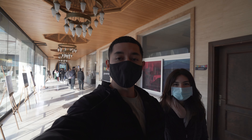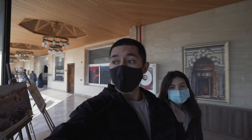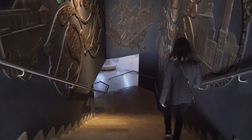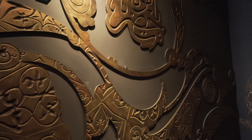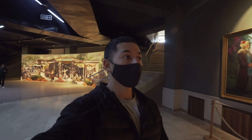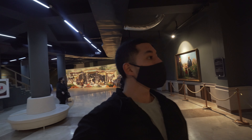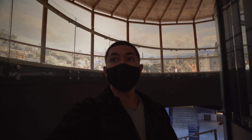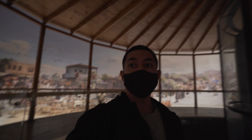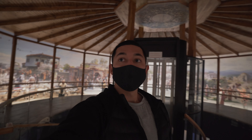We're in the museum — entry is only six Turkish lira each, or 2.5 for students. They have an interesting exhibit of Mevlana's childhood and his life as he grew up, which is great if you want to learn about life in the early 13th century. Now we're headed to the panorama section, where you get a panoramic view of what the 13th century Seljuk Empire — where Mevlana grew up — would have looked like.